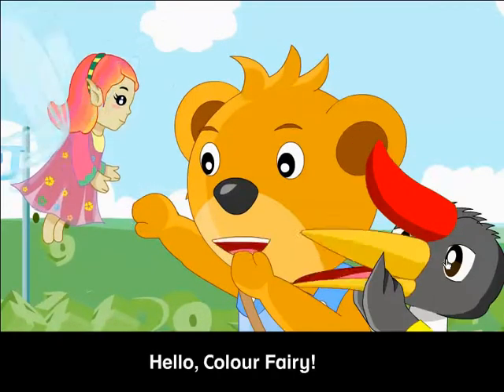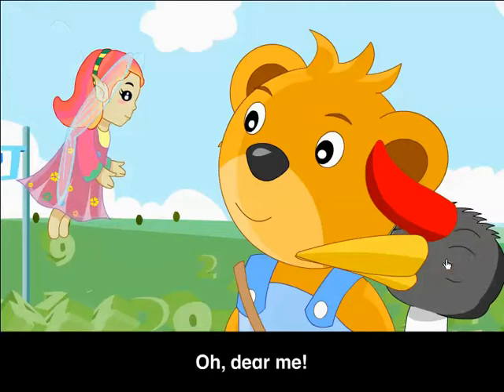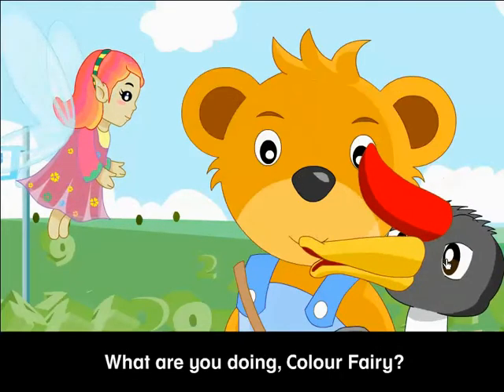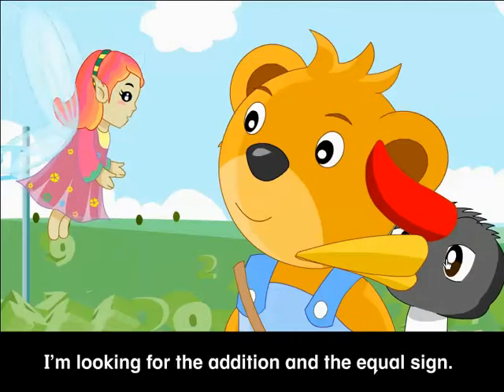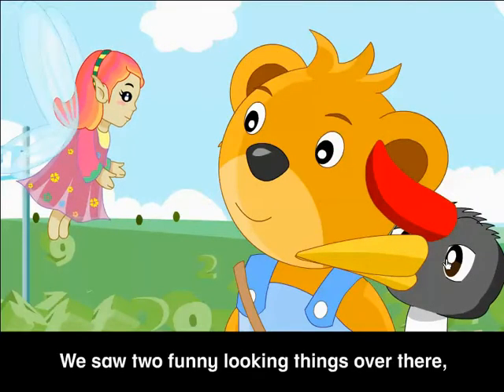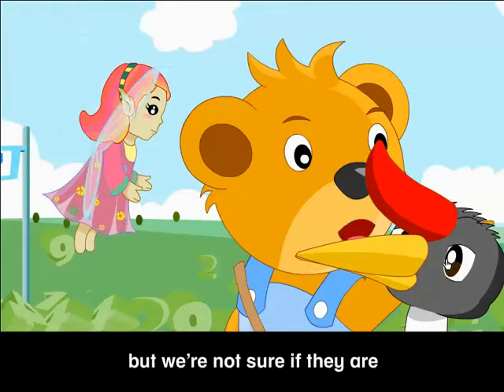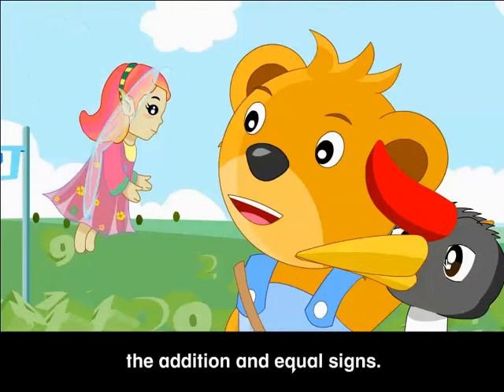Hello, Color Fairy! Oh, dear me! Barry and Harry, you've frightened me! What are you doing, Color Fairy? Can we help? I'm looking for the Addition and the Equal Sign. Have you seen that? We saw two funny-looking things over there, but we're not sure if they are the Addition and Equal Signs.